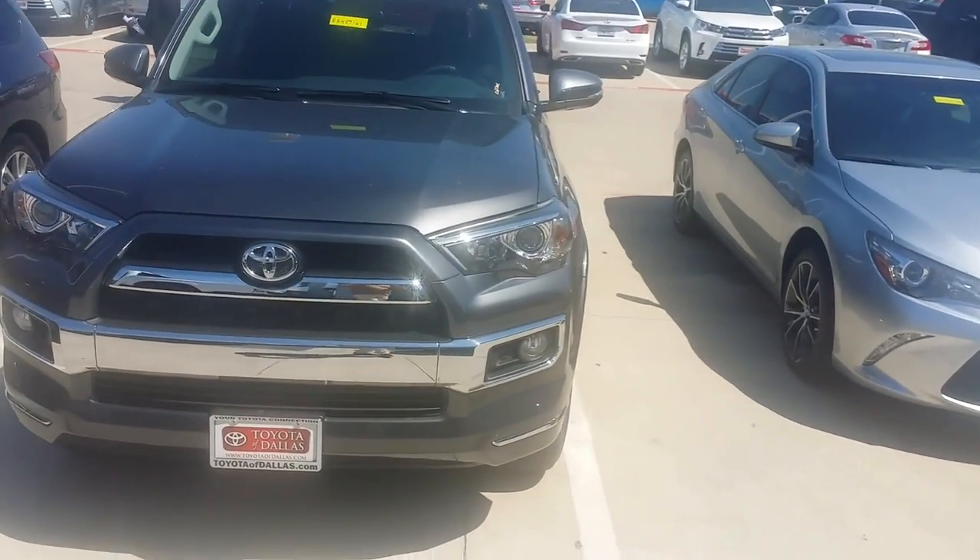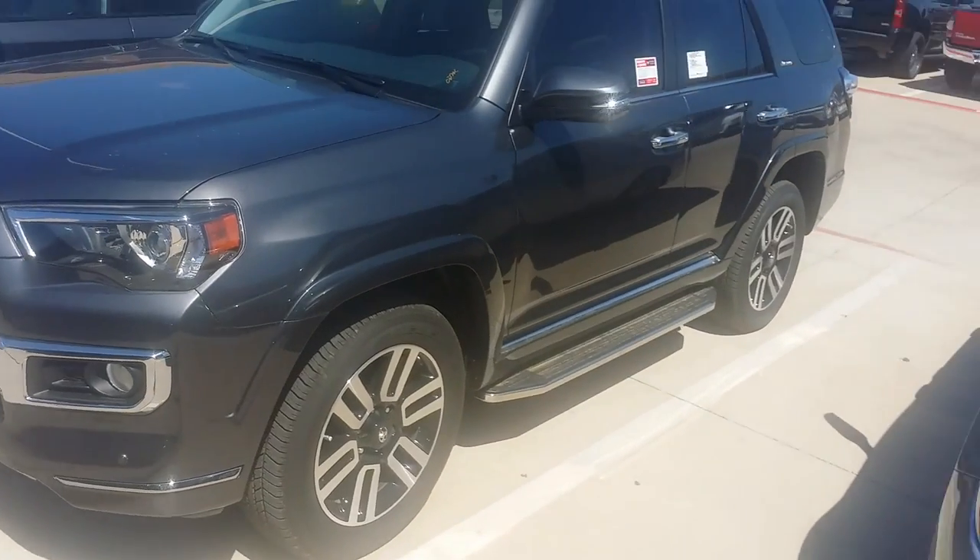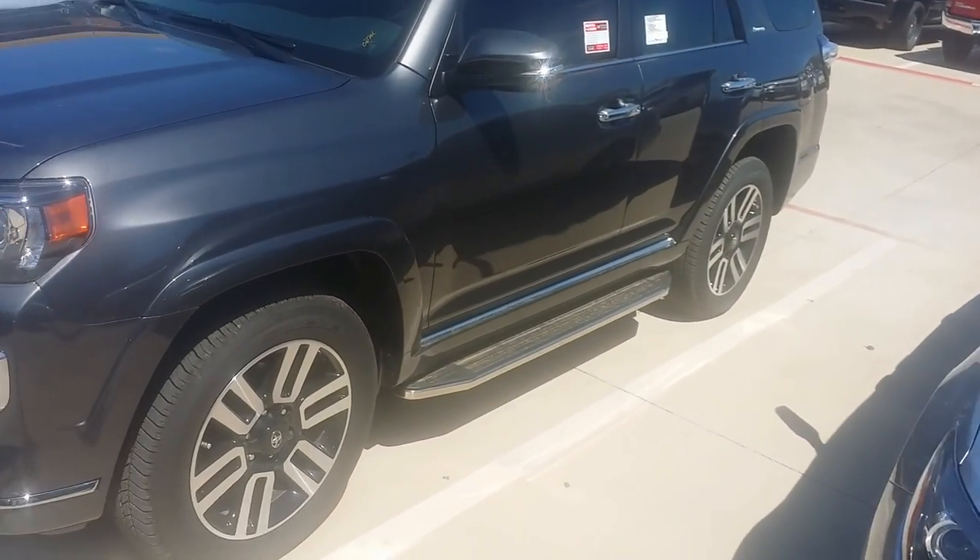Hi, how are you doing? This is the 2017 Forerunner Limited. It's in the magnetic gray. Beautiful vehicle.